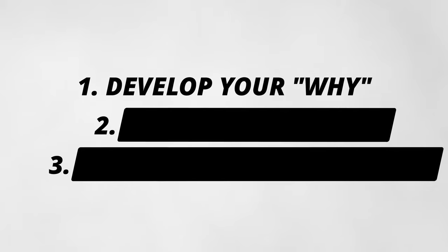The first step is to develop your why. Without a strong why, none of this will work. This will keep you motivated to take the steps necessary towards saving the $10,000.